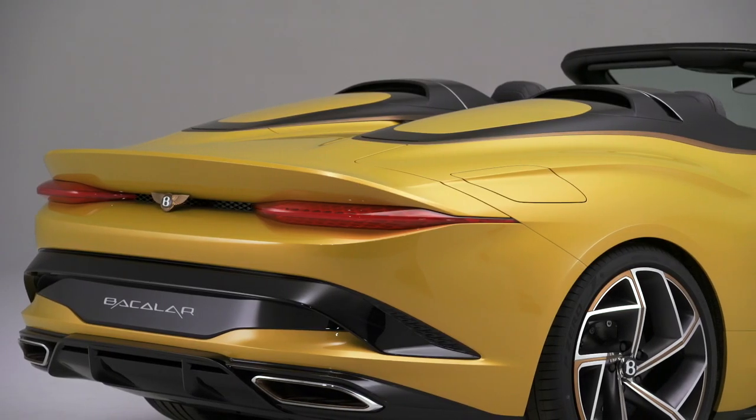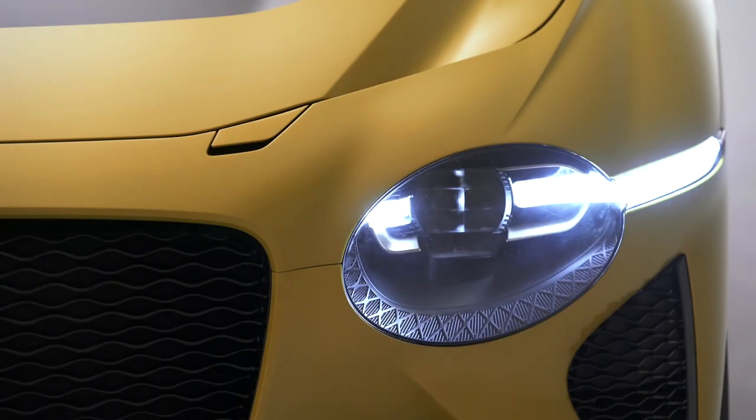The idea of the Baccalaur is connected with our new business idea, or with Mulliner Coach Building, to go into very small production numbers of very exquisite luxury cars. We are doing 12 examples of this car for 12 customers worldwide.